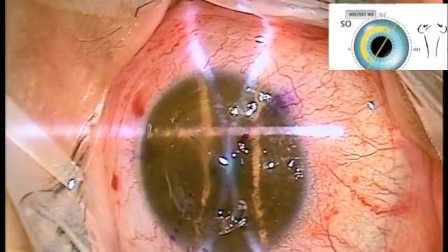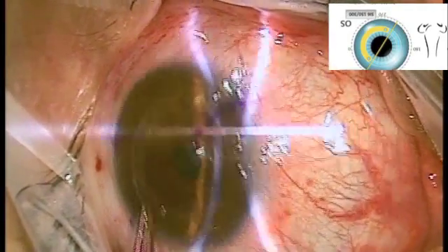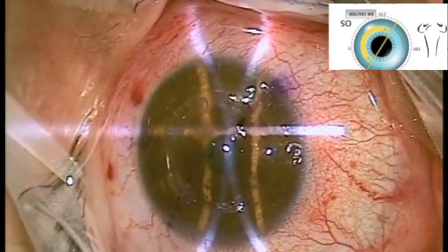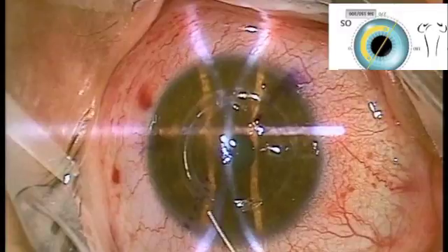Two out of three patients benefit from keratoconus ring surgery and will notice an improvement in their vision and perhaps less dependence on contact lenses and a better level of vision with glasses. In other patients who don't wish to wear glasses or contact lenses,